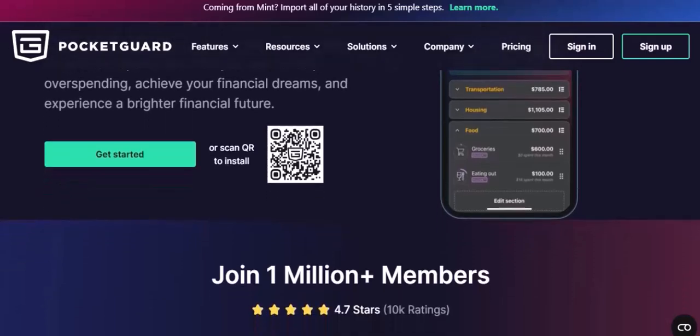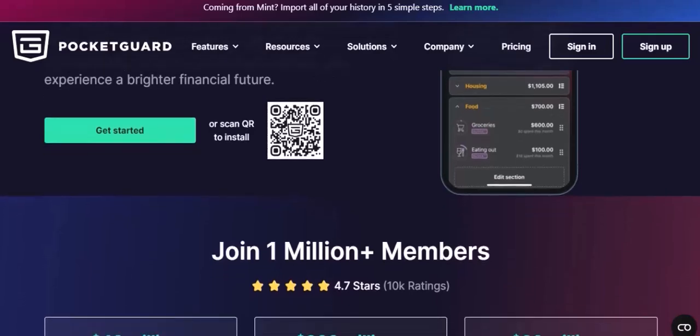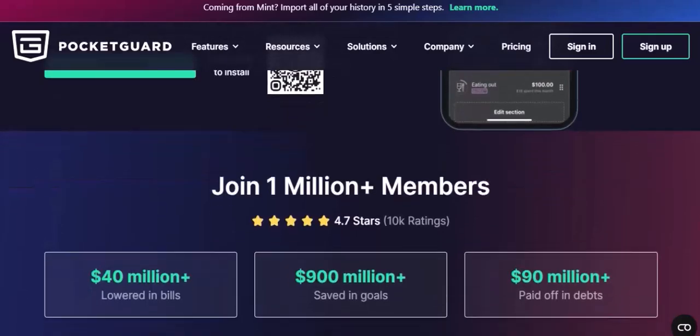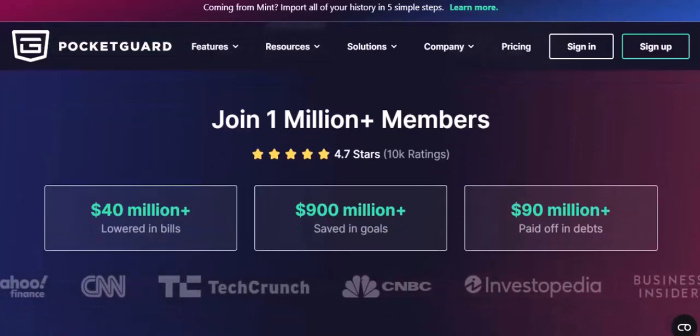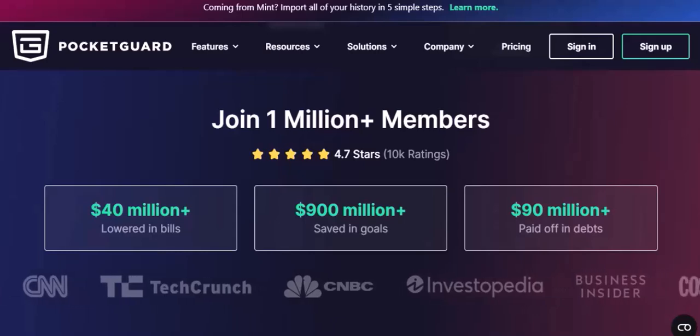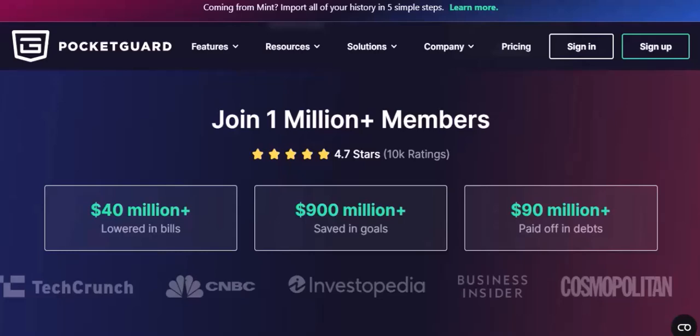The Decline Begins. Despite its initial success, PocketGuard began to face challenges. One major issue was the app's reliance on third-party financial institutions. As banks and credit unions tightened their APIs, PocketGuard's ability to connect with users' accounts became more limited.